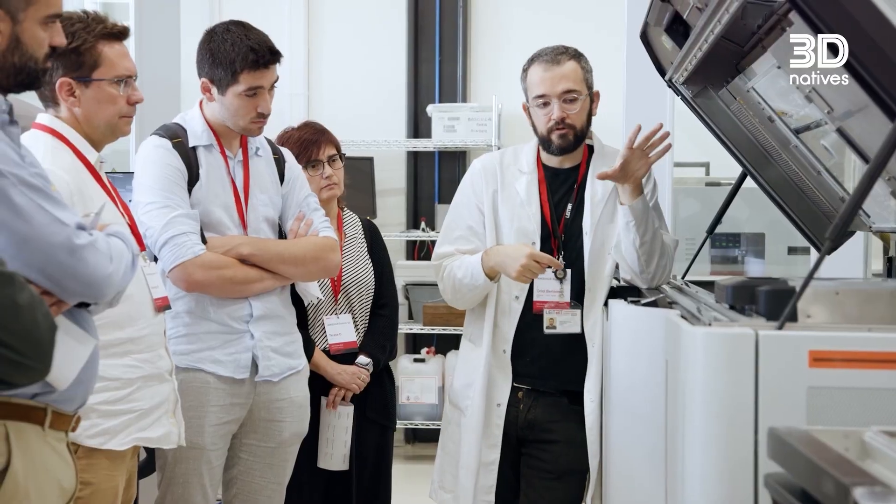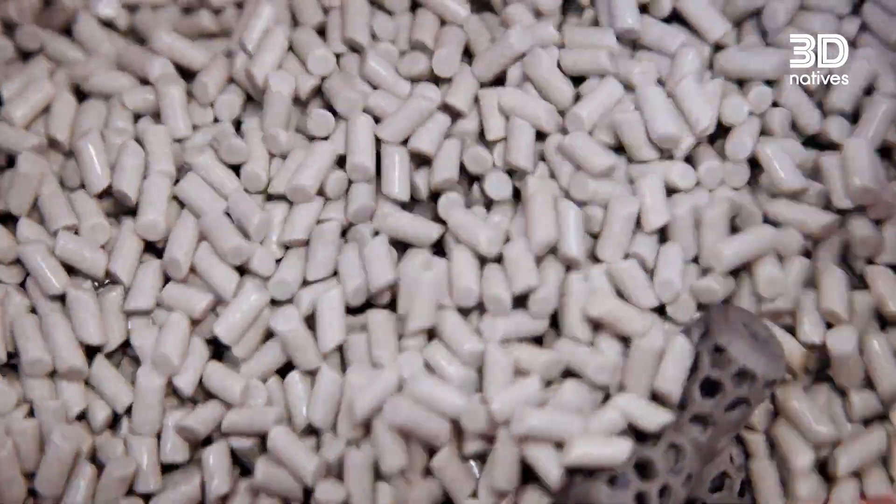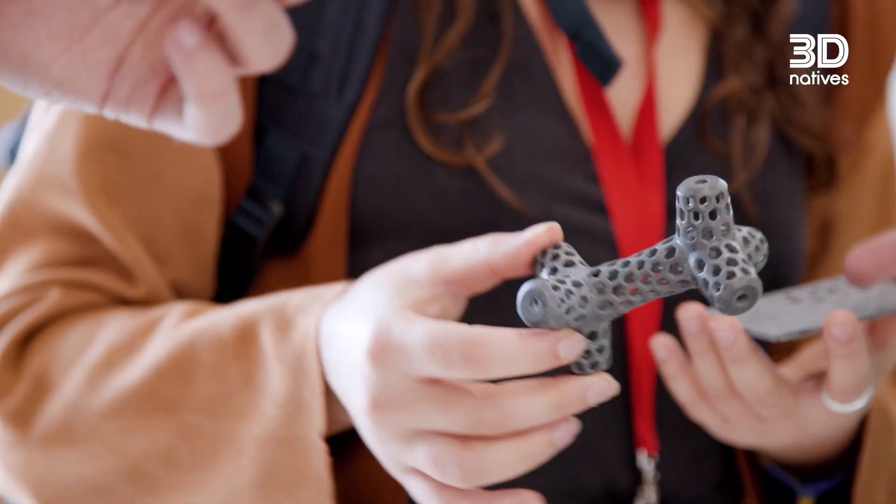Hi everyone, I'm Leigh Swan from 3D Natives. Formnext 2025 is just around the corner, and this year Spain takes center stage as the official partner country. Over the past few years, Spain's additive manufacturing industry has grown rapidly, becoming one of the most dynamic in Europe.